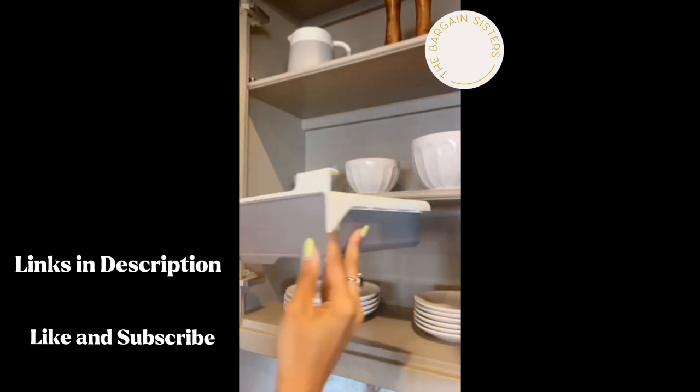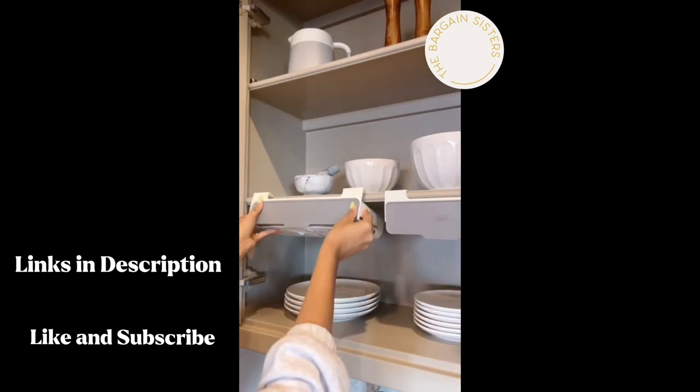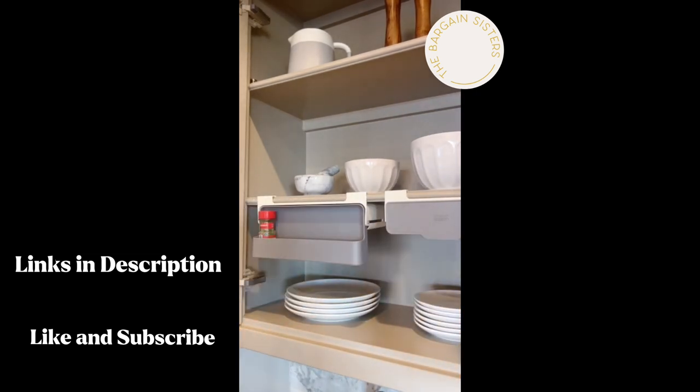This spice organizer utilizes that unused space in your cabinets so you always have space for spices, and we love that it doesn't cause damage to your shelves.